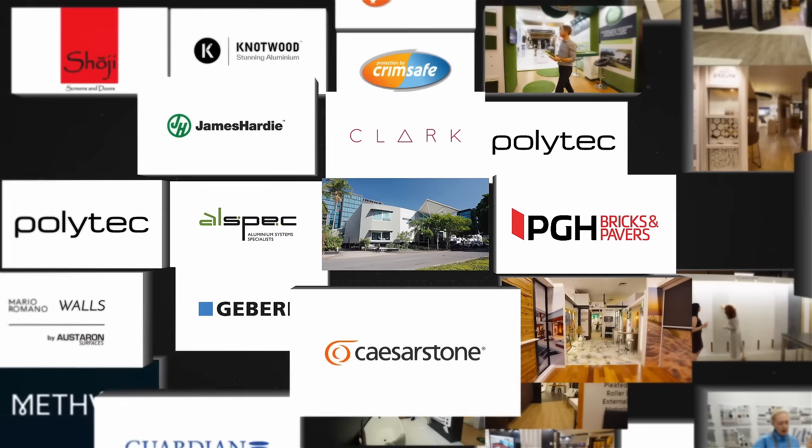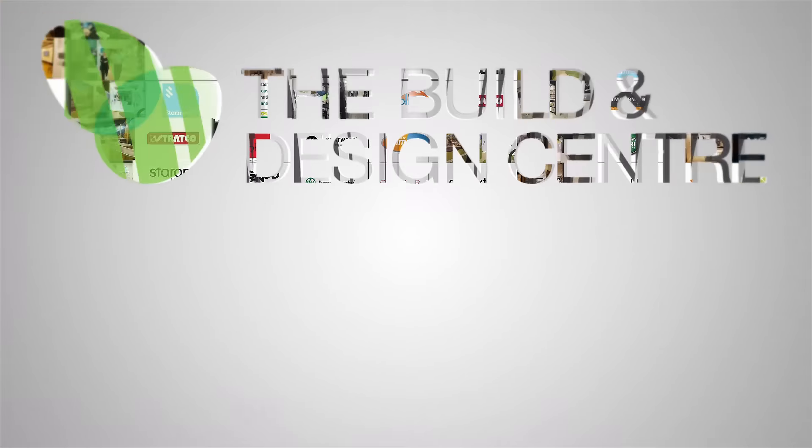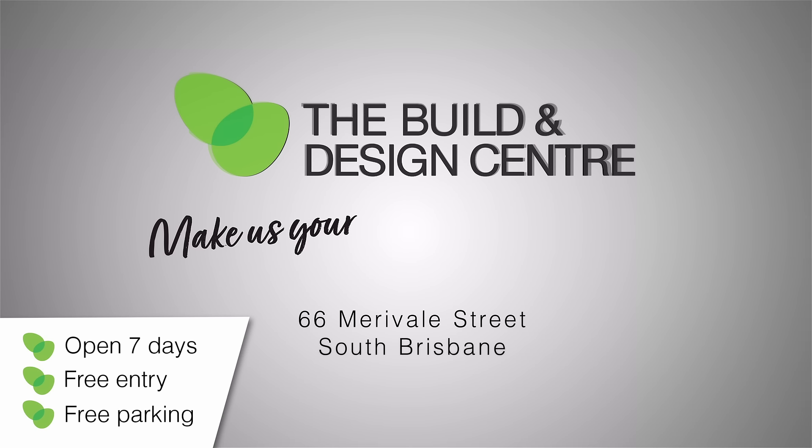Open 7 days, free parking, free entry. See you at the Build and Design Centre.